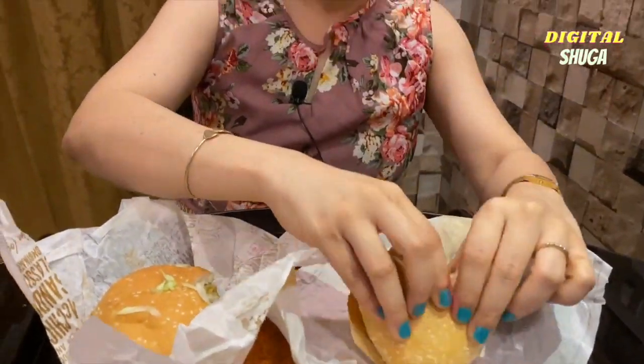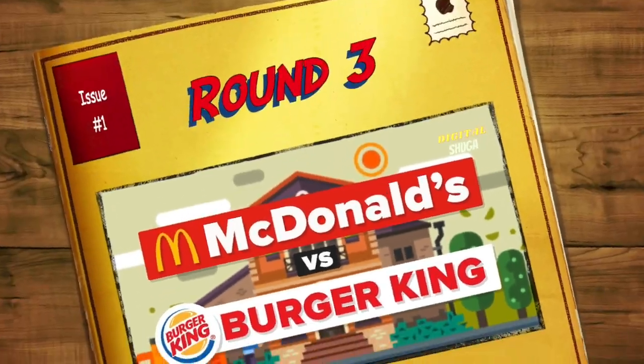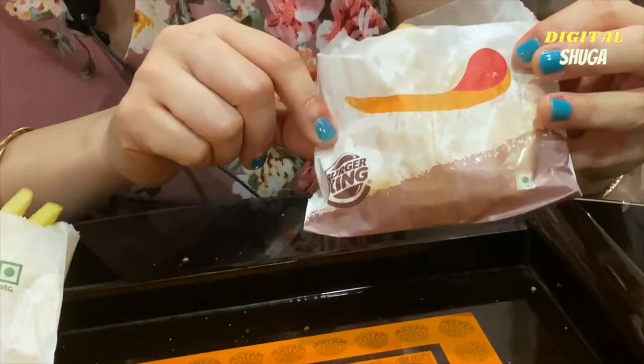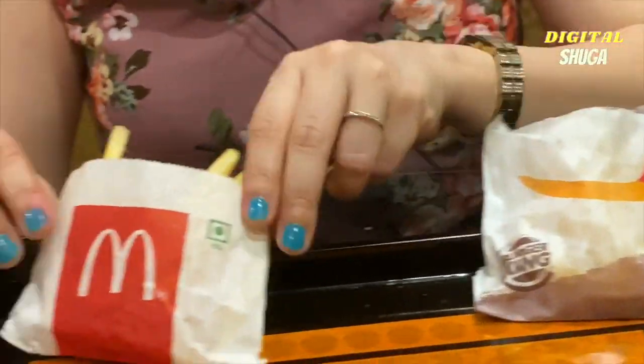And Burger King gets 3 on 5 again. For round 3, we have regular fries. This is Burger King fries, and these are from McDonald's.